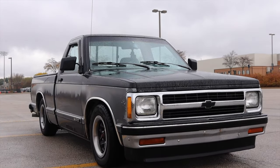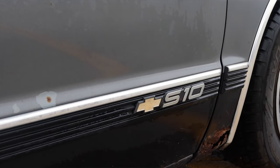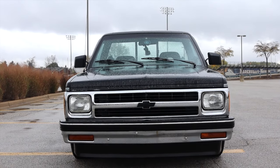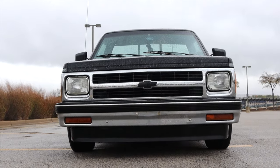Why do you buy an S10? Because they work, because they're not soft around the edges, and you can find tons of parts for them. That's why you buy an S10 like this, and I absolutely love it.